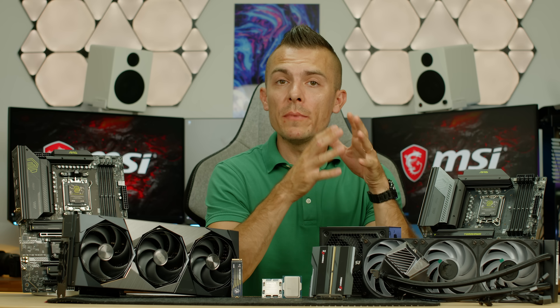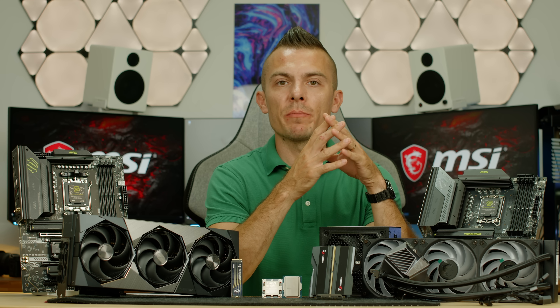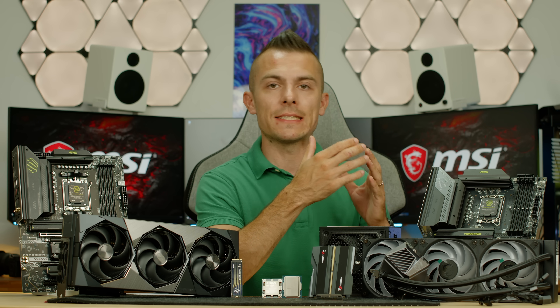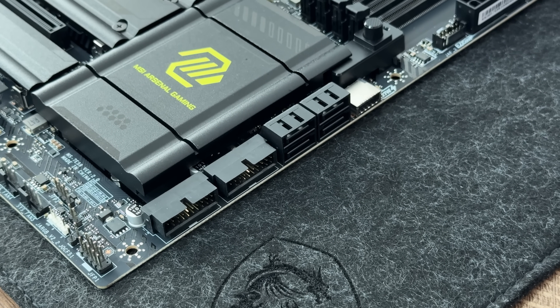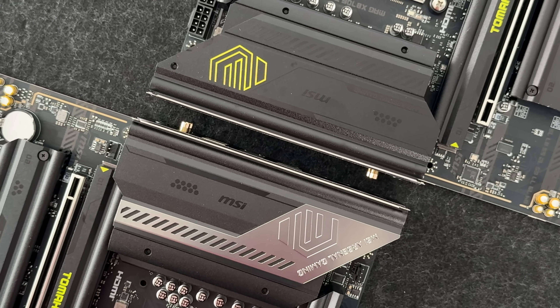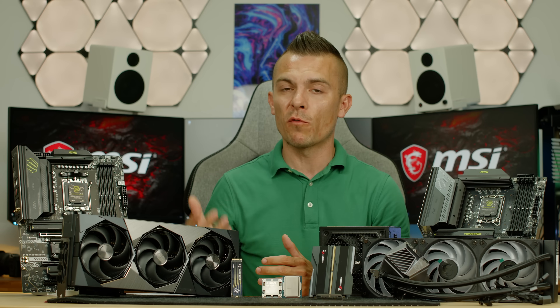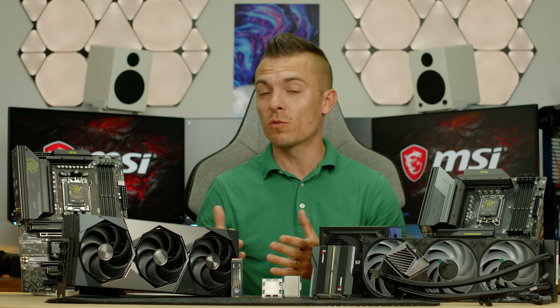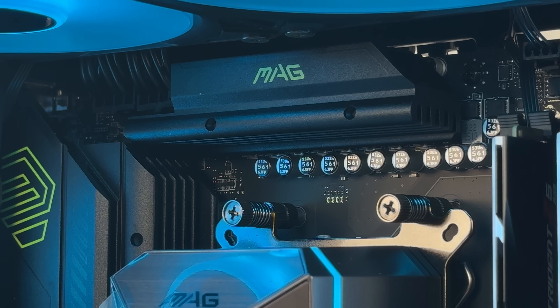For a mid-tier combination, you don't need to overspend on Z890 or X870E motherboards. For Intel you can go with B860, and for AMD you can go with B850, which can still deliver enough performance for your CPU — with multiple M.2 slots, nice RAM speeds, and everything you need for a mid-tier gaming or workstation PC.